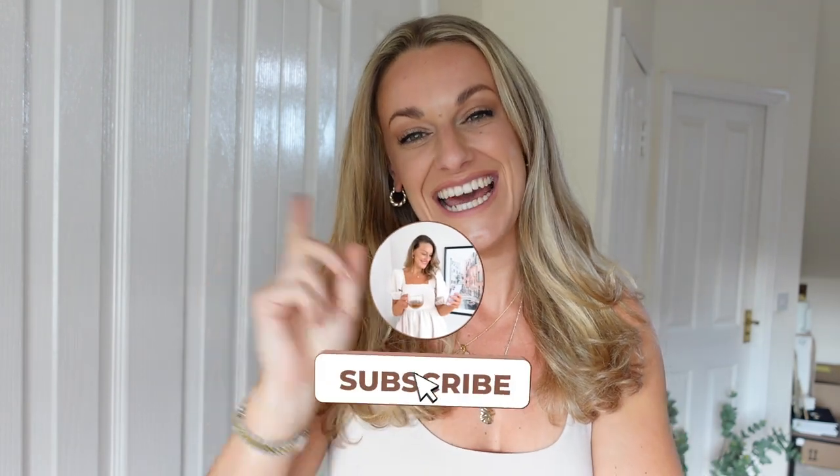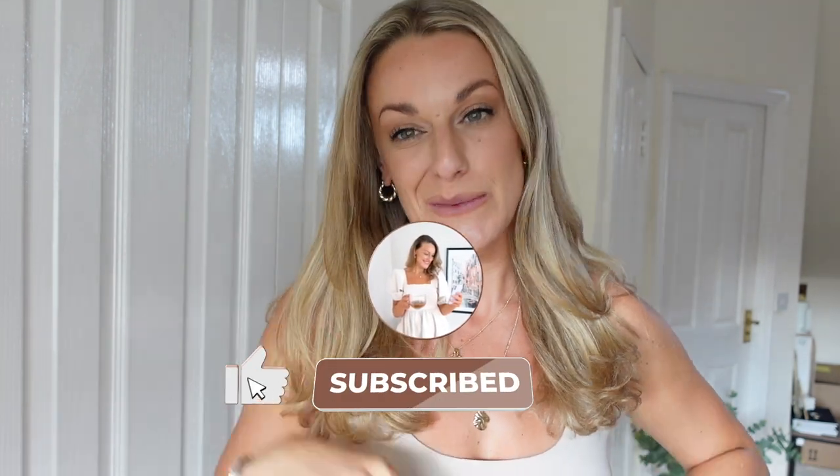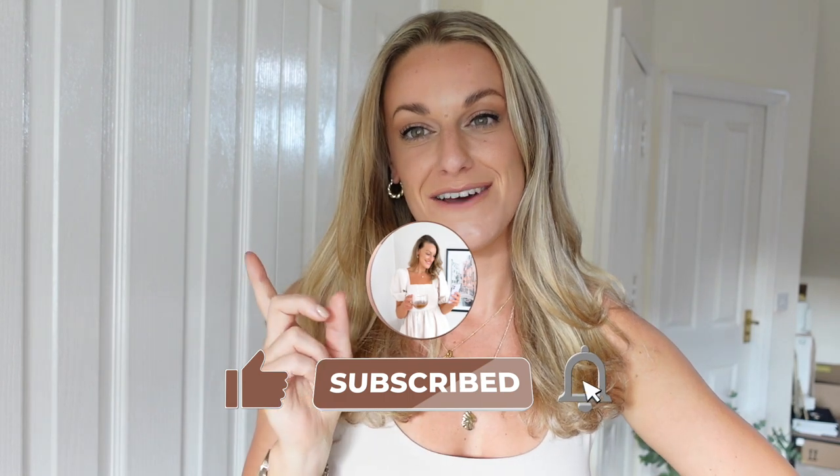Hi my loves and welcome back to part two of our autumn transitional haul and slash H&M haul. I'm super excited to be sharing this part two with you. If you haven't already seen part one, make sure you subscribe with the notification bell on and head and watch after this video. I'm going to pop it down in the description box, and it will also be on the end screen.